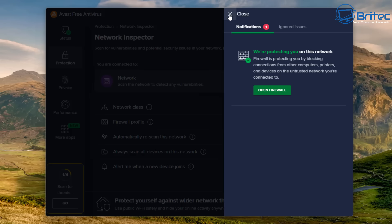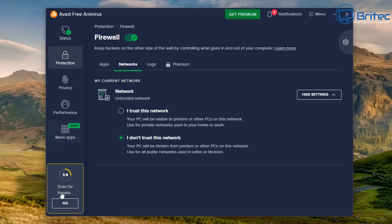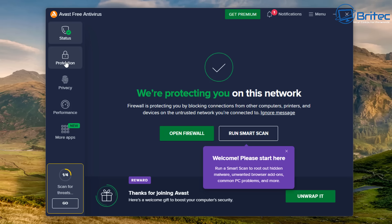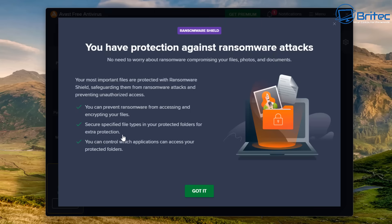You're constantly closing these off, and there are more notifications trying to push you toward paying for the software. This is what you get with free antivirus software — constant nagging to upgrade to the premium version with little flash-up boxes trying to goad you into paying. A lot of features are locked off, like bank mode, email guardian, remote access shield, real site, and sandbox. If these features are useful to you, you're going to have to pay — that's how it works.